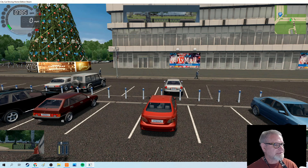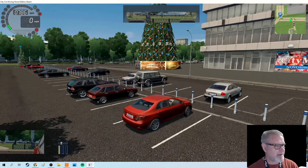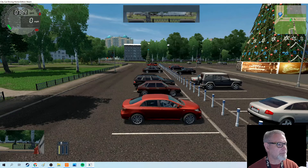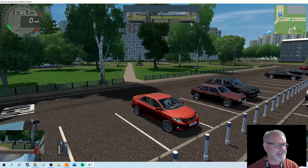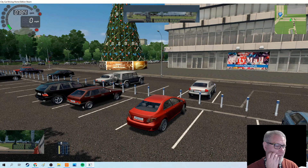I've switched programs. This one's called City Car Driving. It's actually a Russian company, and it's not perfect, but I think it's better than the one I was using before, which was beamng.drive. There's a lot of glitchy problems with that one and a lack of realistic traffic and realistic intersections. In this program, we've got pedestrians walking around, more parking opportunities, lots of intersections, and pretty realistic traffic.